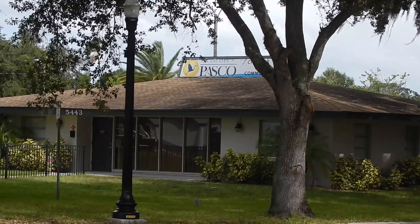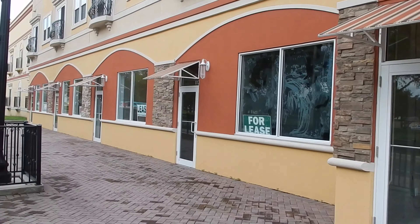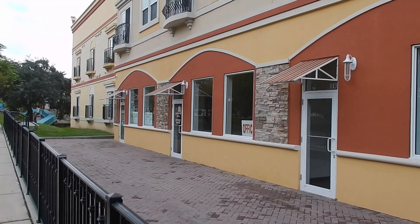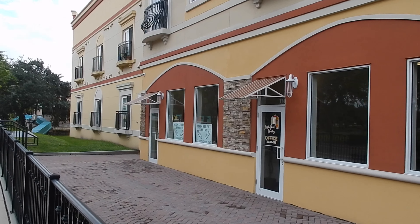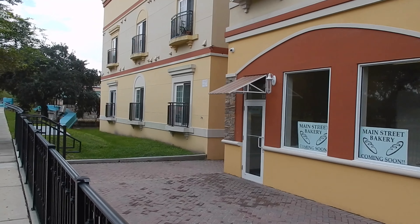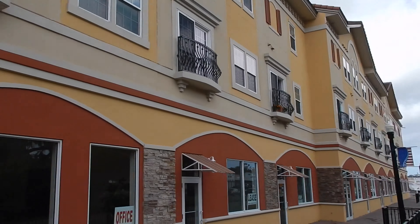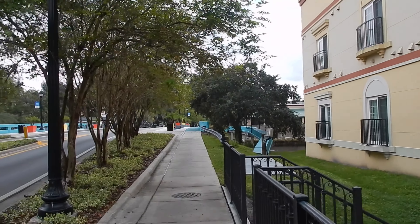Right next to the boat landing, all these other shops are empty — they're looking for tenants here. This came into fruition this past year after being in the planning stages since the 1990s. But like that gentleman was saying, they ran out of money and just recently invested and finished this project — this whole big set of buildings. Let's go over the gateway and check it out.